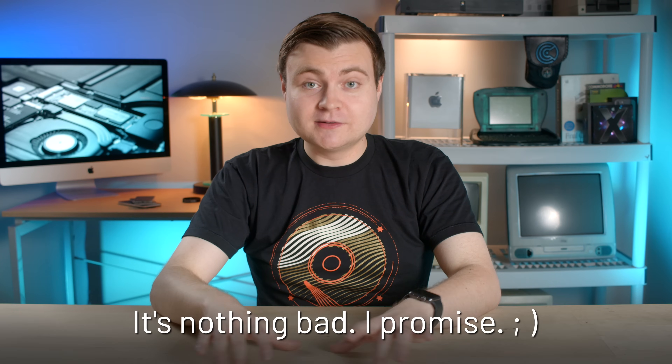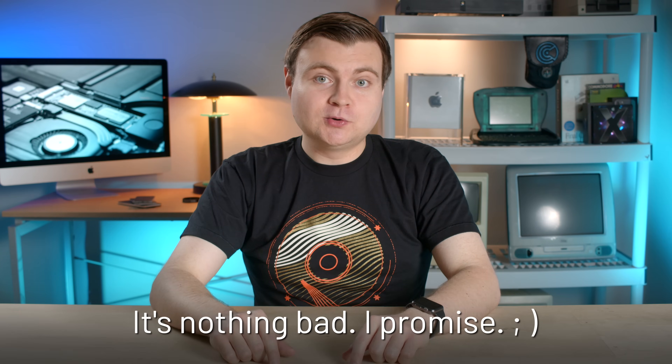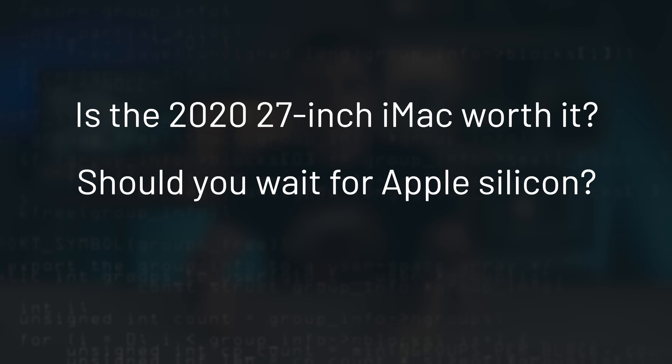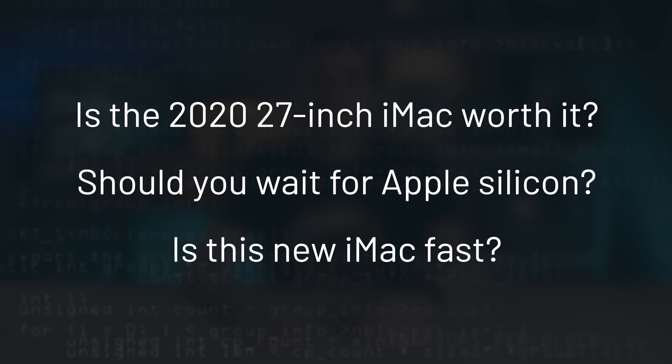I have decided to officially return this iMac, and I've had some people asking me why. So later in this episode I will explain that. So is the new iMac worth it? Should you wait for the Apple Silicon version with the new redesign? Is it fast? Good questions — let's talk.